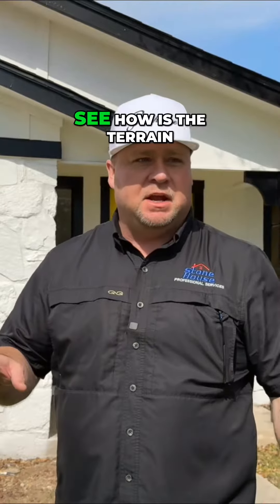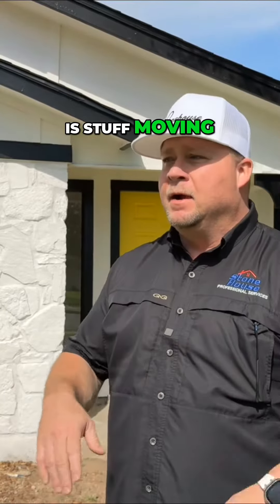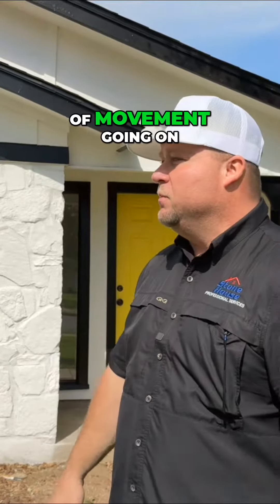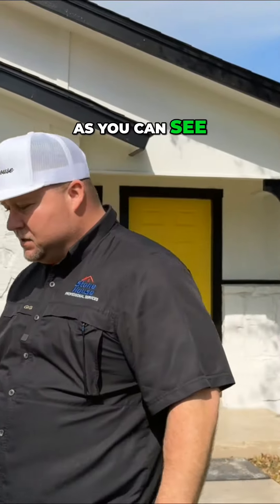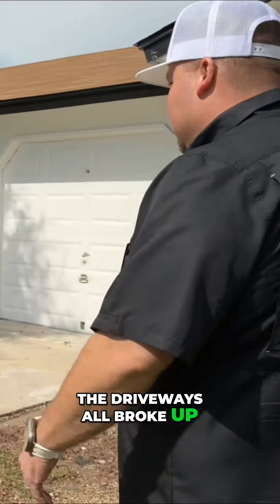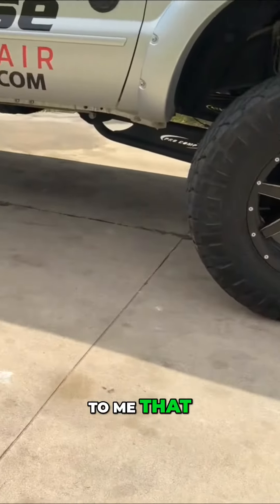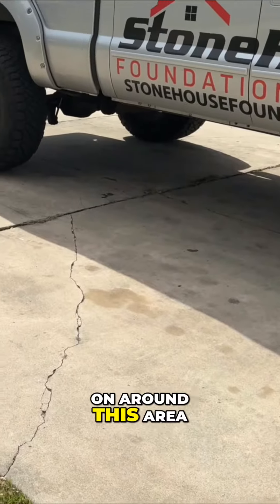I'm looking at everything to see how the terrain is, how everything around us is, whether stuff is moving. This area — there's a lot of movement going on. As you can see right over here, the driveway's all broke up. Whenever I see this pulling up into a house, it's a pretty good sign to me that there's some movement going on around this area.